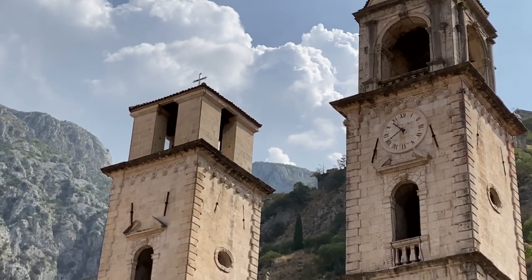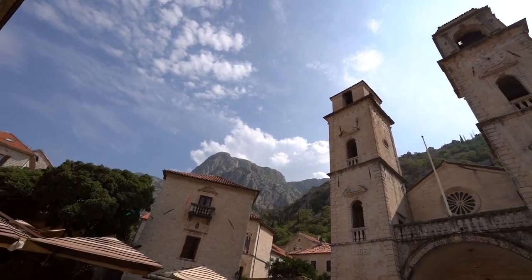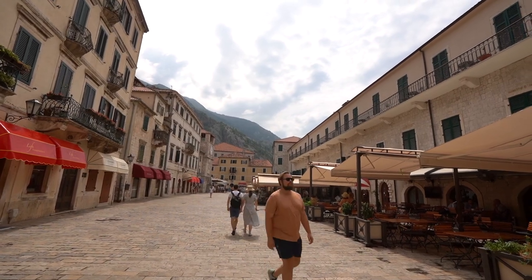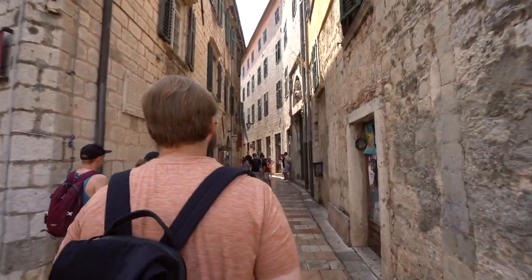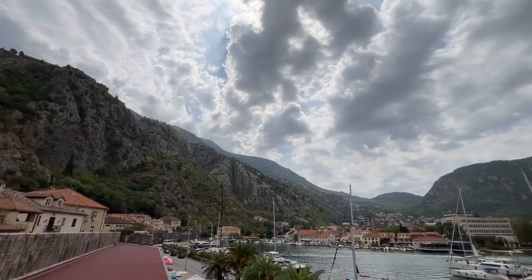This stunning stone church set right in the shadow of the mountains is actually one of the oldest churches in the entire world - it's older than Notre Dame in Paris and also older than St. Peter's Basilica in Rome. Kind of crazy to think about that. It's the centerpiece of the Kotor old town. The old town is just filled with these narrow curved streets and we're already getting a little mixed up, so we're going to go on the city walls to get a full panoramic view and get a bearing on where we actually are.